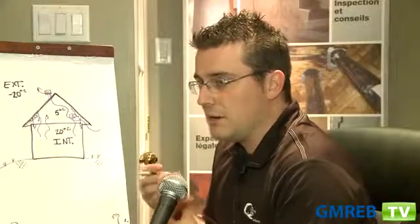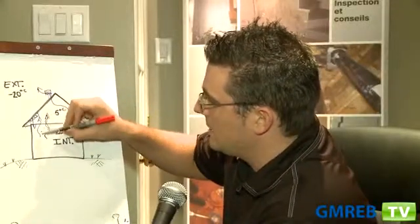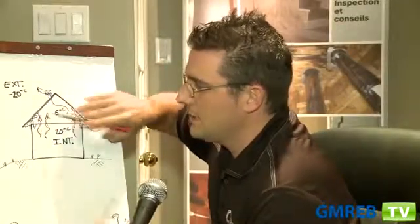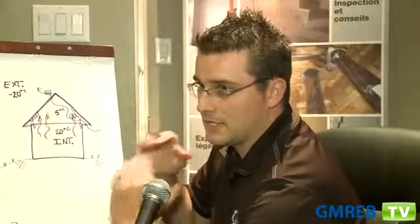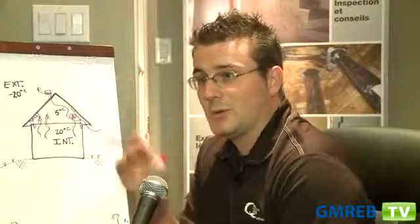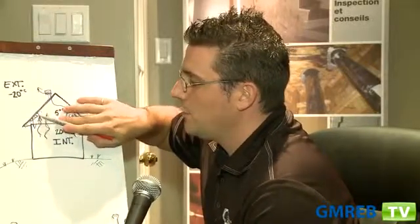The use of the house — for example, people who take showers, do laundry, and cook — generate humidity and heat that rises up into the attic. That humidity will cause condensation at the interface of the plywood that makes the structure of the roof. If you take a shower in wintertime, your glass will become foggy. The same phenomenon is produced in your attic, and the humidity will condense on the plywood and make ice.